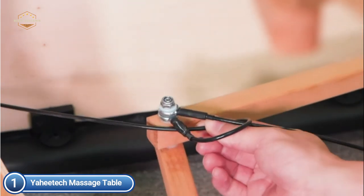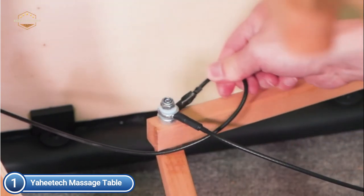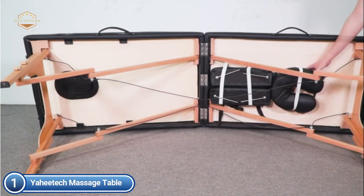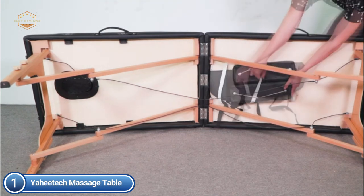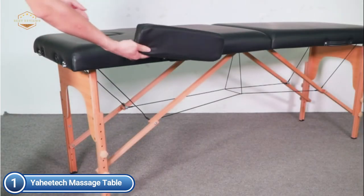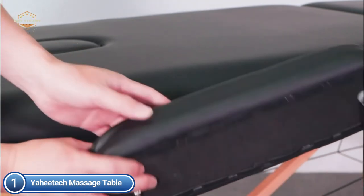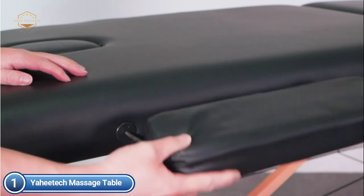There are two adjustable knobs per leg that allow eight different height adjustments. The tabletop is adjustable between 64 cm (25.2 inches) up to 85.5 cm (33.7 inches). The face cradle is also adjustable and removable. The table is made with beech wood legs, aluminum alloy composite board frames, and a spongy cushion covered in PVC leather. The best quality materials ensure your comfort.